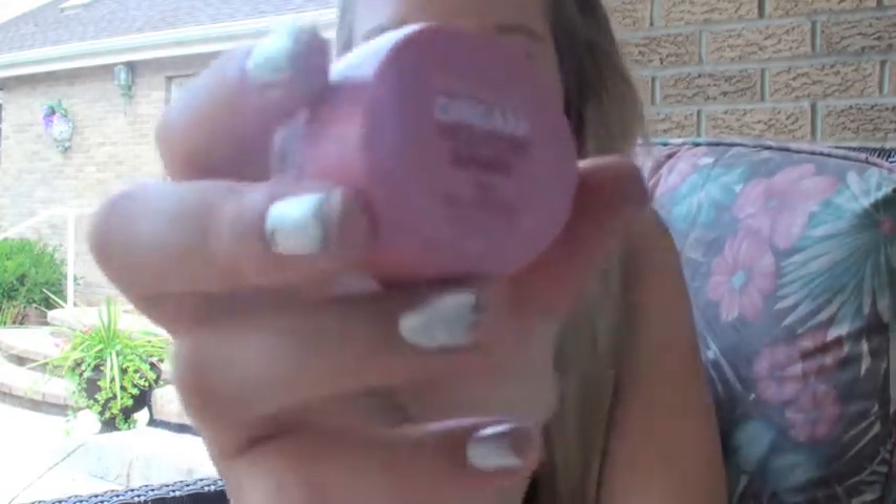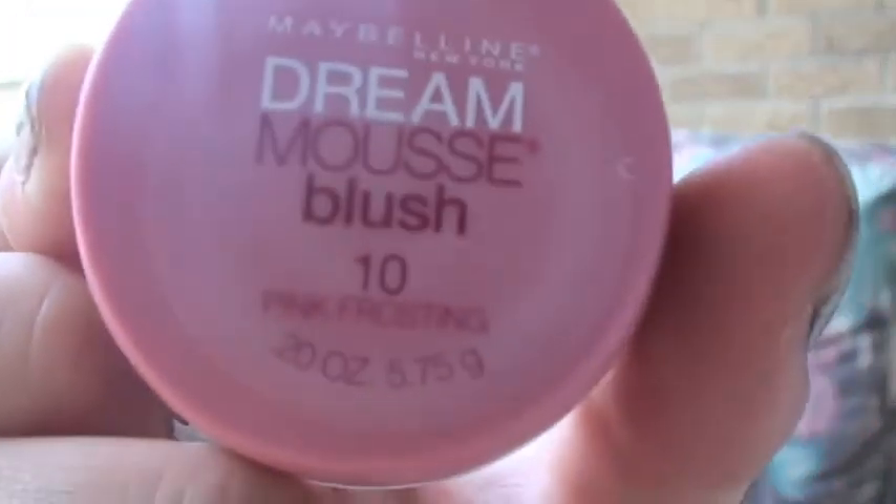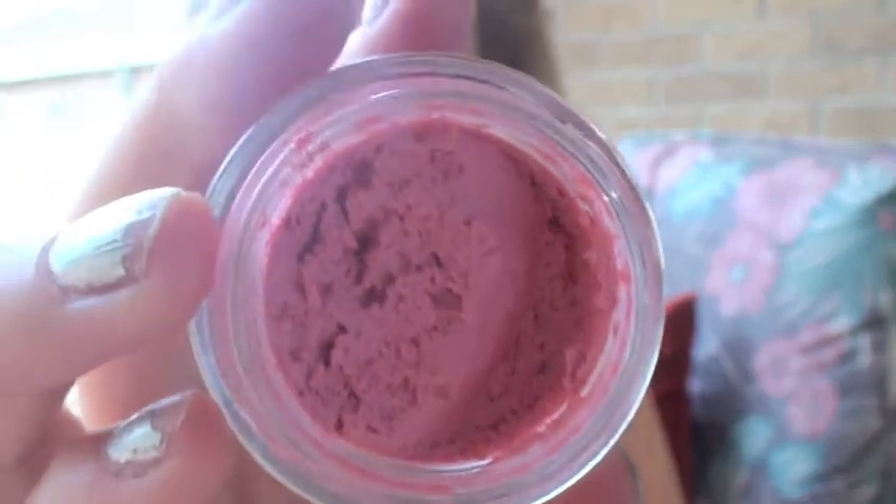This is a blush — it's Maybelline Dream Mousse Blush in number 10, Pink Frosting. I don't even call this blush, I call it mousse, like, this is the best mousse ever. I actually dropped it so it's all over the place, but it's pink and sparkly and it's pretty.